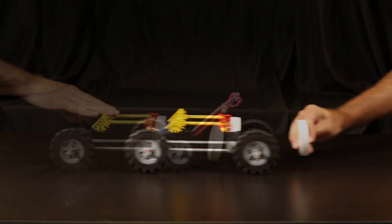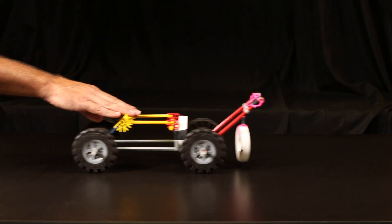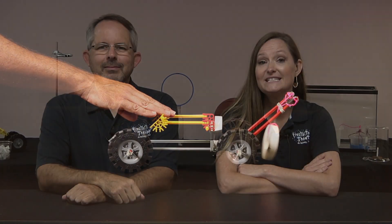Tired of holding the magnet, Steve changes the design of the car so that the second magnet is suspended in front of the magnet attached to the car. When Steve lets go of the car, which way will the car move? Will it move to the right? Will it move to the left? Or do you not know, because we haven't told you if the magnets have opposite poles facing each other or like poles facing each other?